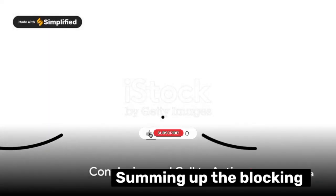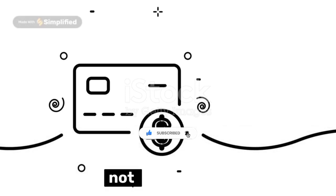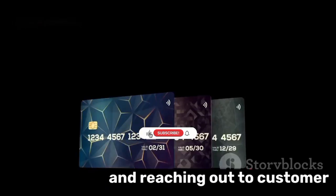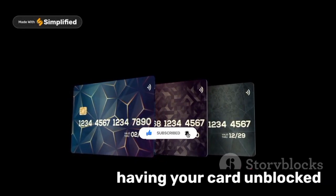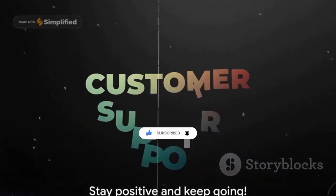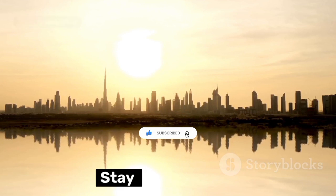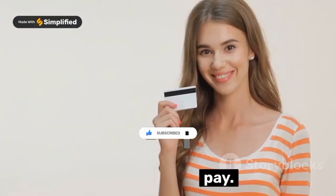Summing up, the blocking of AstroPay cards can indeed be frustrating, but it's not an insurmountable hurdle. By adhering to the steps we've outlined in this video and reaching out to customer support, you stand a good chance of having your card unblocked and regaining access to your AstroPay account. Remember, a little hiccup shouldn't dampen your online payment experience — stay informed, take appropriate action, and continue to enjoy the convenience of AstroPay.